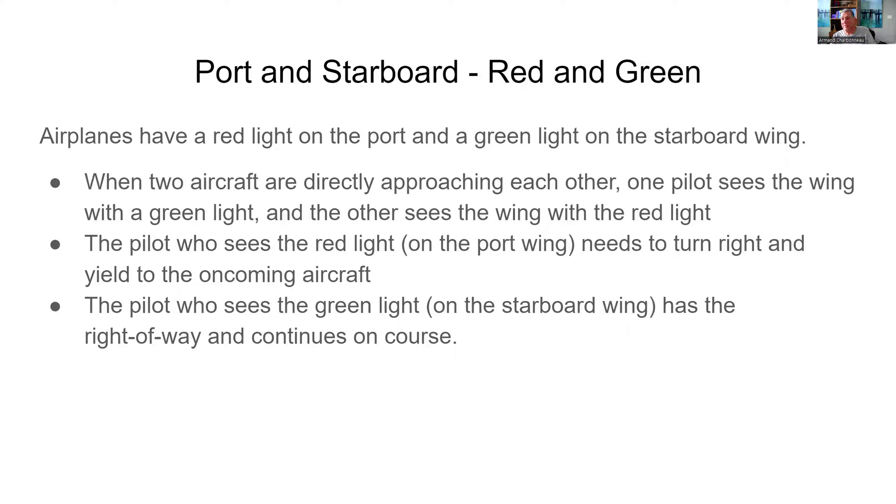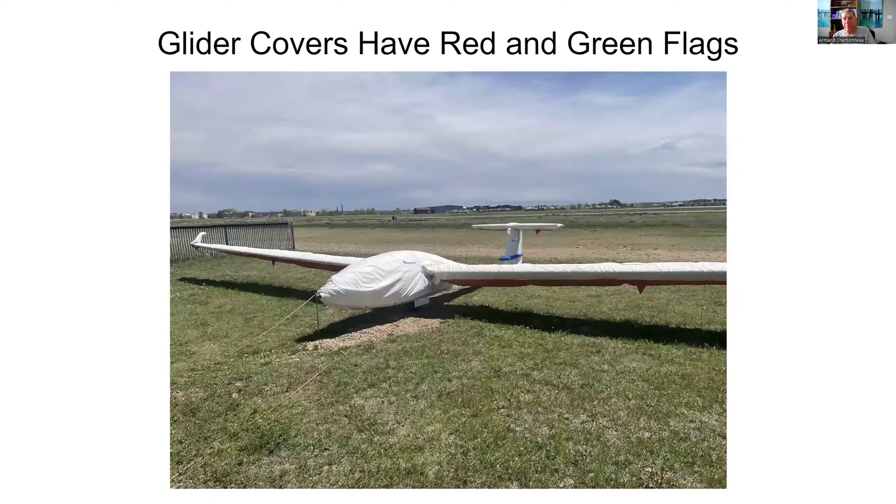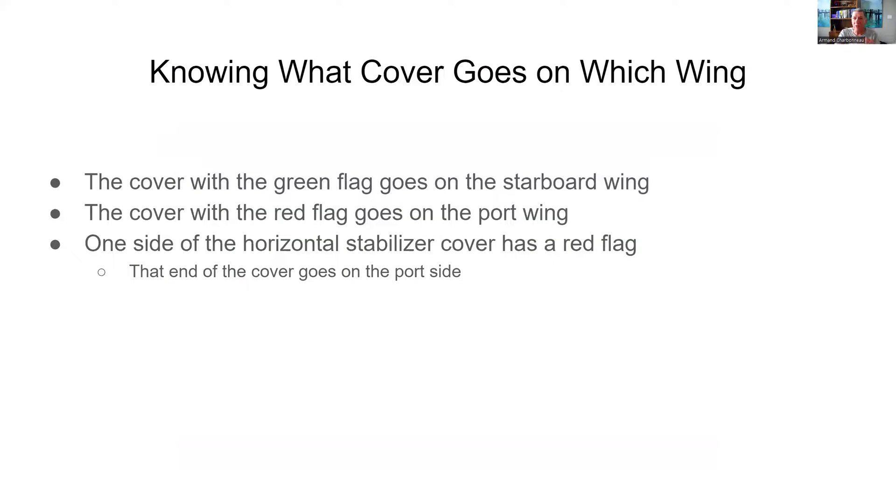That's pretty easy to remember! So if you take a look at our glider, you can see that the covers have red and green flags on each side. That helps us know which cover goes on which wing. The cover with the green flag goes on the starboard wing, and the cover with the red flag goes on the port wing.